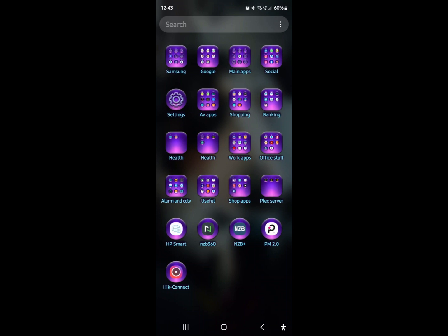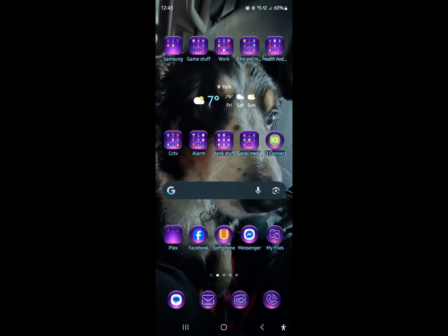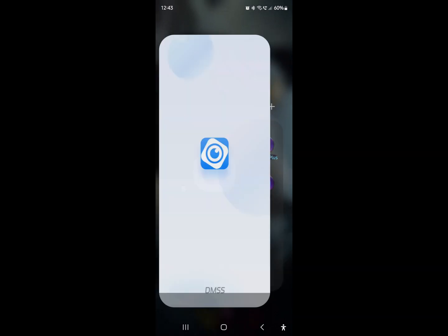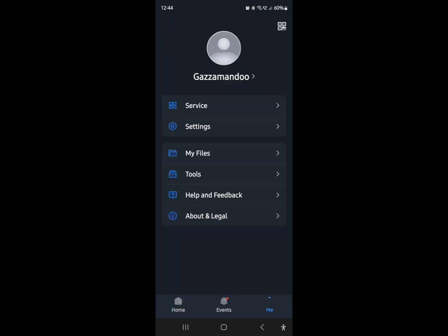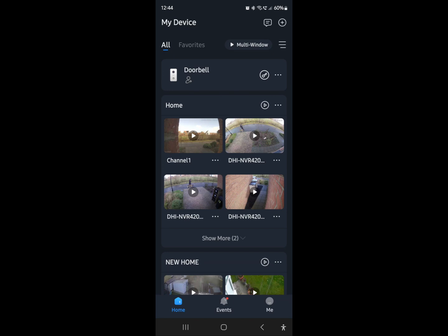Essentially, if you go to your DMSS app, we're making an assumption that you've already downloaded it and registered it in your name. If you go to 'Me' at the bottom right corner, you've got your account registered and you're logged in. If you haven't registered, just go to 'Me' and register then log in. Once you've registered and logged in, if you're the first person to do that on your system, you will become the master user for that system.